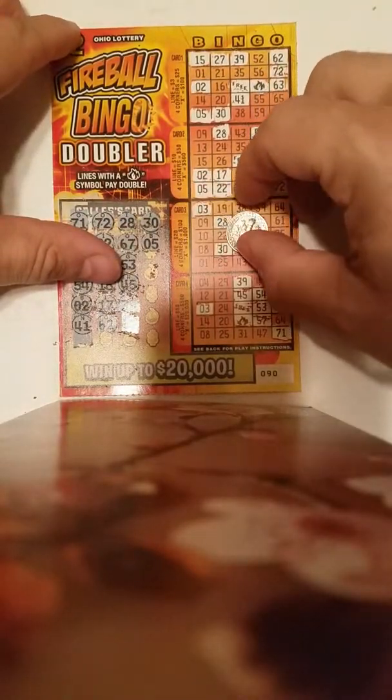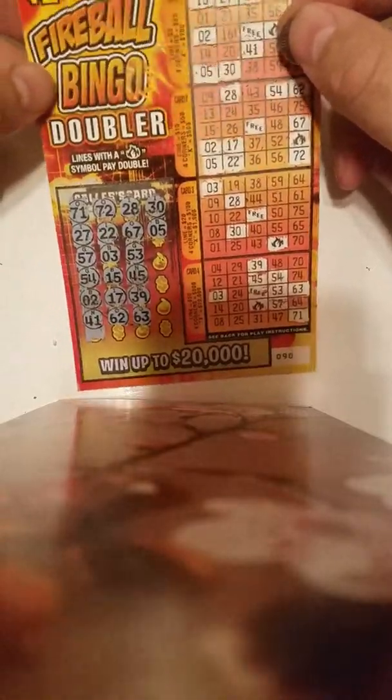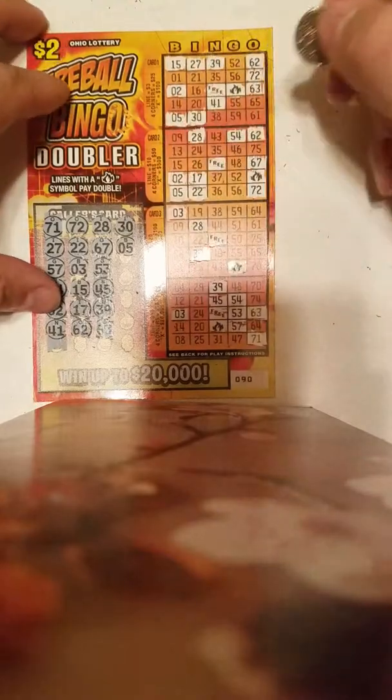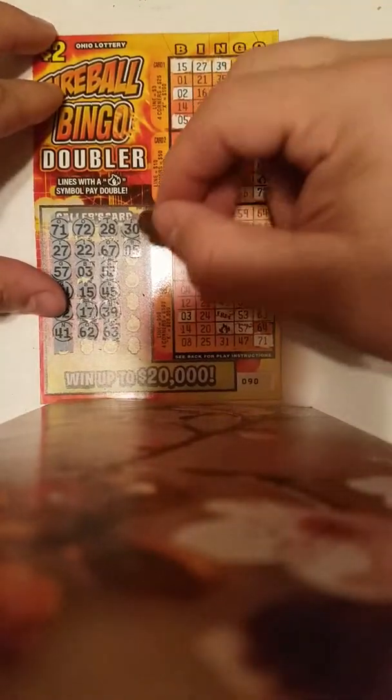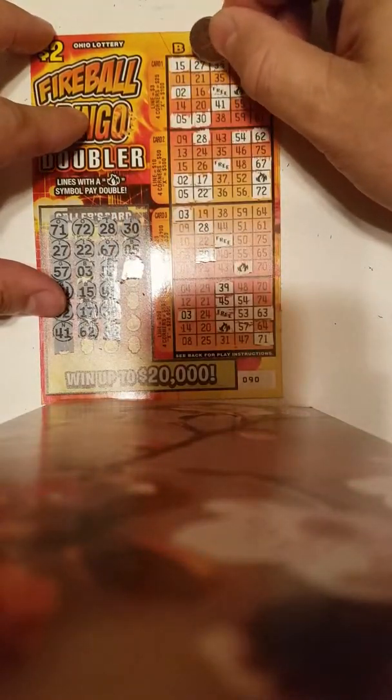We're gonna do a quick $8 session. I've got the $2 Fireball Bingo Doubler — it's ticket number 90. The odds are one out of 4.22. I already started scratching some of it just to save some time, so let's see if we can hit anything. My 26.